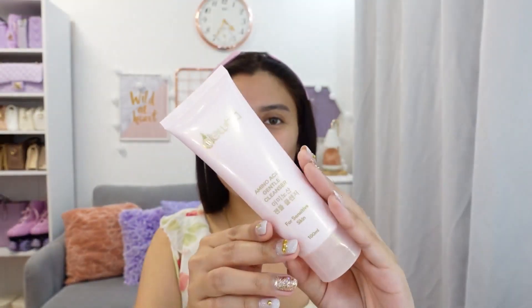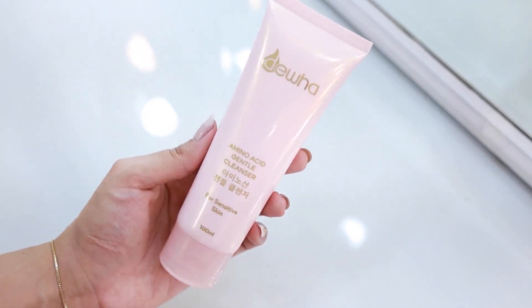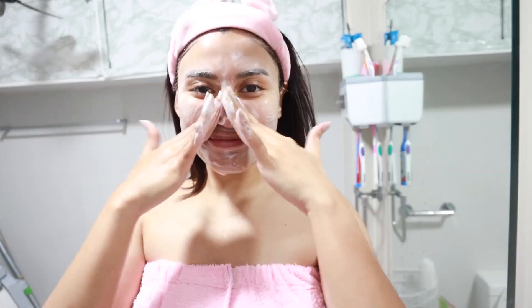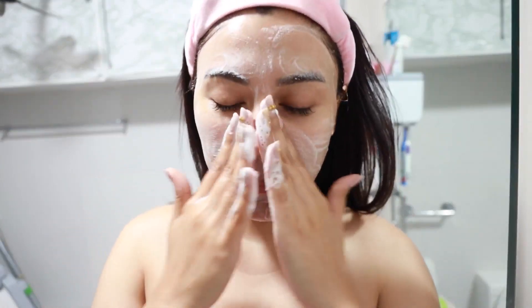These products are from Duha. Available sila online via Shopee and Lazada, and on their official site — just type duha.co. Lahat ng link ay ilalagay ko down in the description box. Yung unang ginamit ko is their Amino Acid Gentle Cleanser, for sensitive skin. Kung katulad ko kayo na mabilis mag-react yung skin — lalo na pag masyadong mabango or matapang ang product — this is good for you. Also good for mga magsisimula pa lang sa skincare and gusto ng mild, gentle na product.